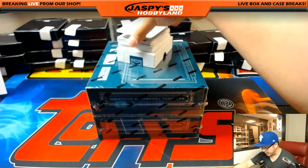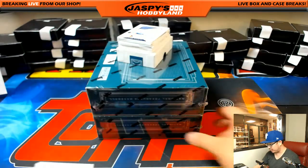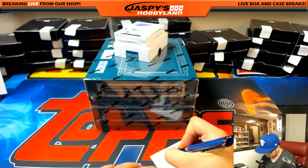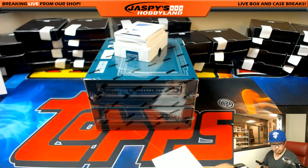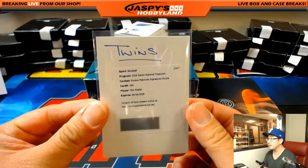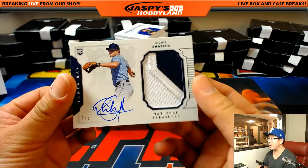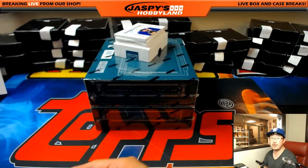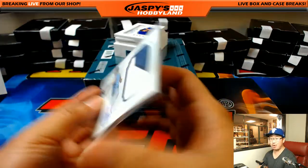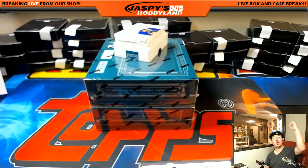We've got a redemption coming up - rookie material signatures purple, Max Kepler. I'm not sure what the purple parallel is, maybe 49. That's for the Twins - I think Chris Danielson. He had a nice break yesterday with the Twins. Two color patch and autograph, rookie patch and autograph, one out of five - Richie Schaefer for the Tampa Bay Rays. That's Alex Lindsay with the Rays. All aboard the Big Hit Express! Woo woo.